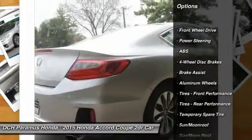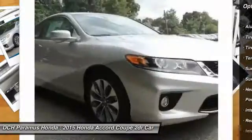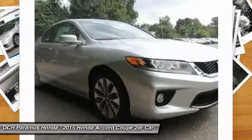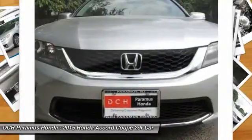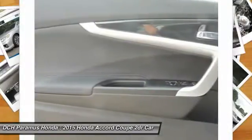Steering wheel audio controls. Anti-lock braking system. Power steering. Adjustable steering wheel. Aluminum wheels. Cruise control. Four-wheel disc brakes. Keyless entry. Floor mats. Auto dimming rear view mirror.